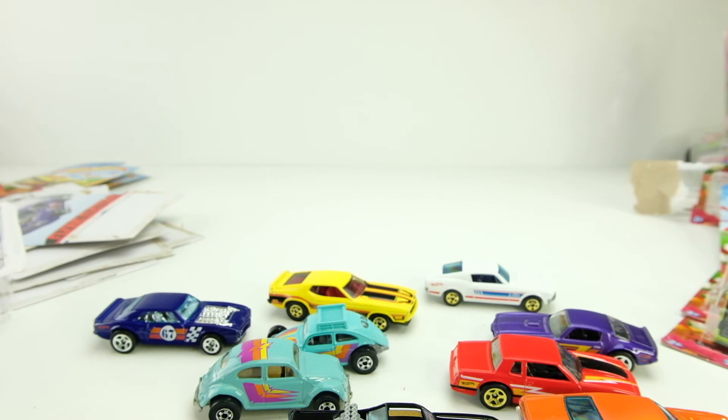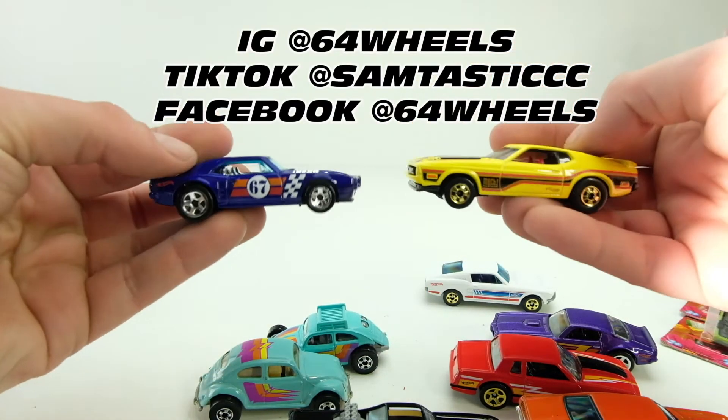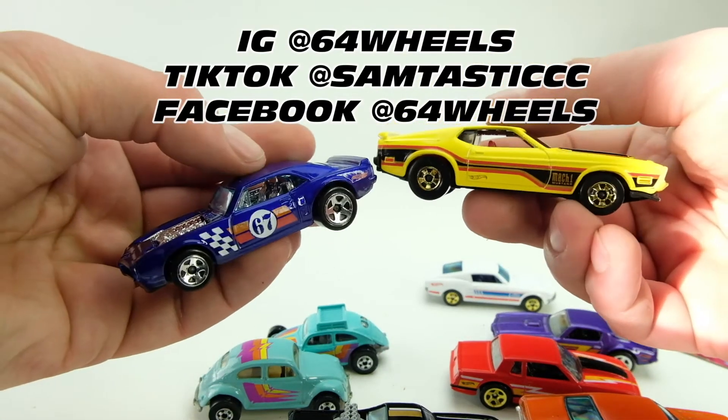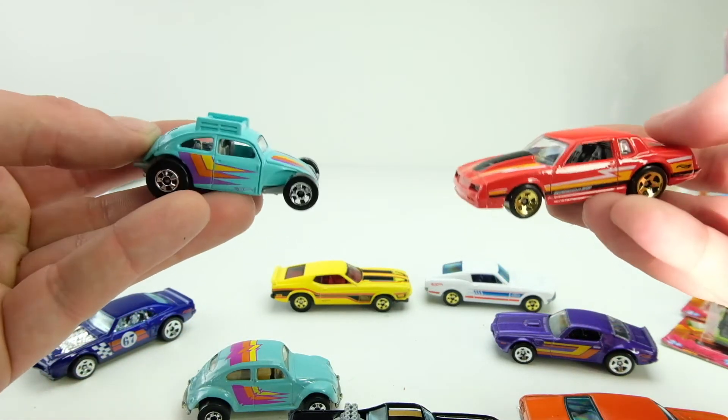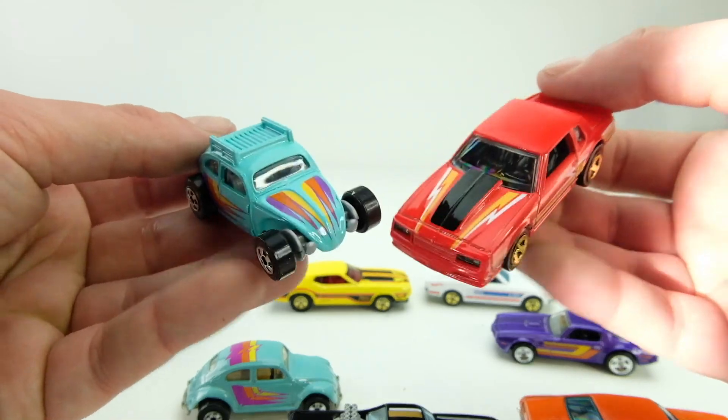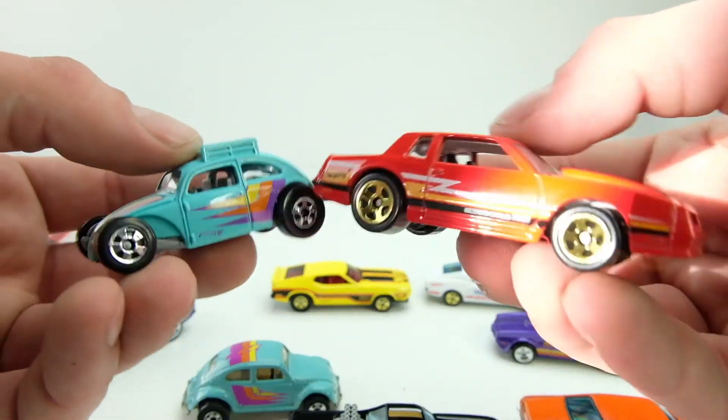Thanks for watching. This is Sam from 64 Wheels — follow me on Instagram at 64Wheels, like and subscribe, follow me on TikTok at Samtastic, and Facebook at 64Wheels. Be looking out for more videos and posts soon. Thanks guys!